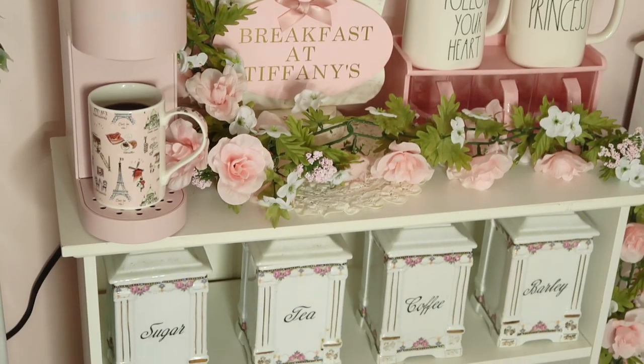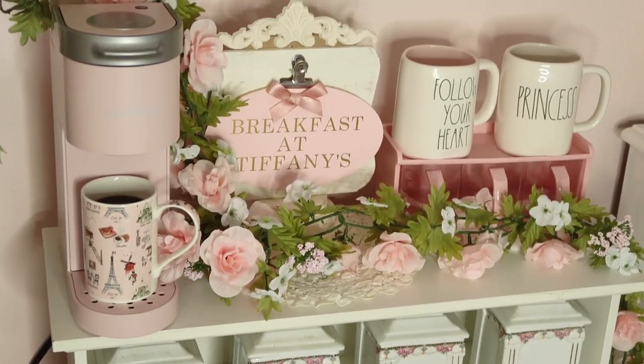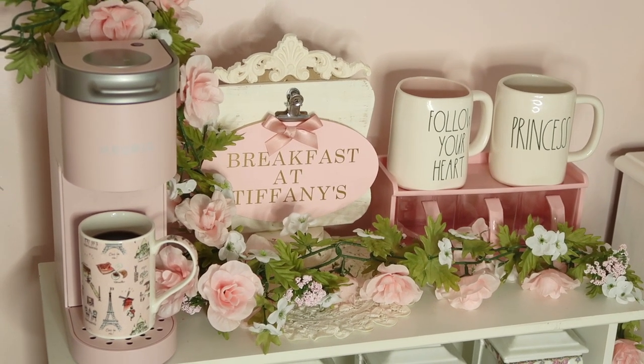I think I'm going to make my next theme a Cinderella coffee bar theme. So if you guys want to see that, definitely comment that below because I would love love love to do that.